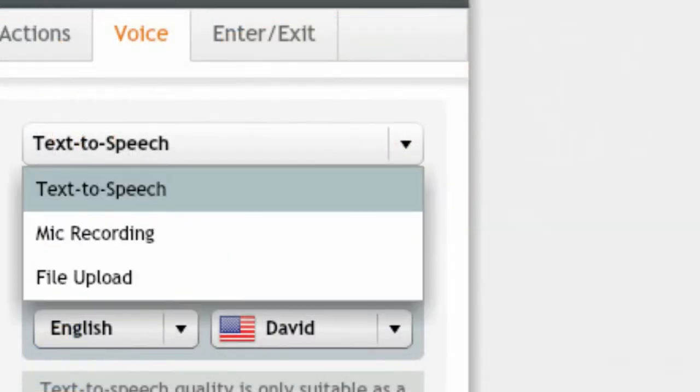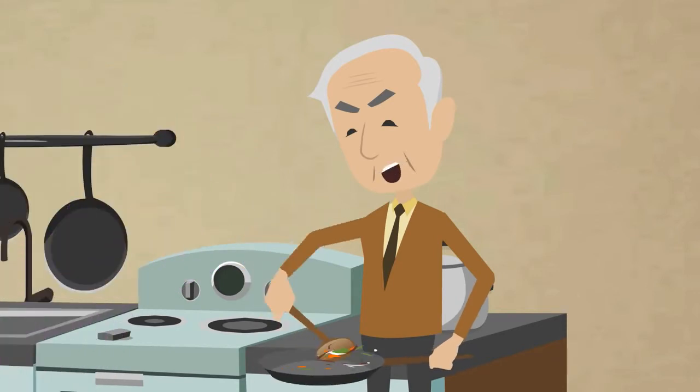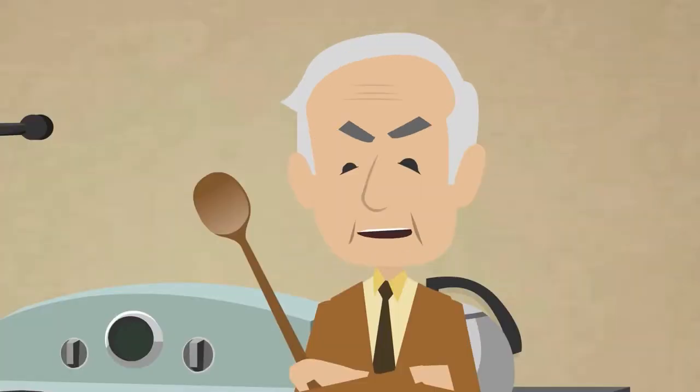Give them lines for either lip sync or narration. Simple. I love to watch my mouth move — makes me feel like I'm in the movies. But if you're too shy to record yourself, you can get professional voices from our partners. Thanks, Bob.